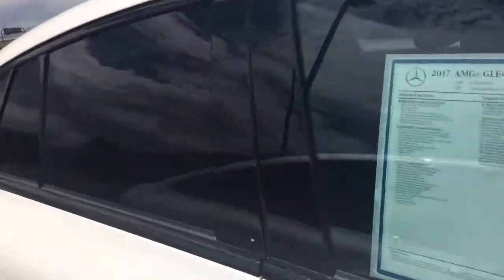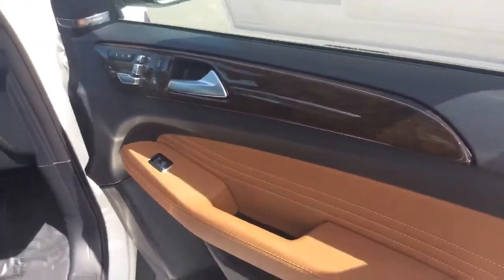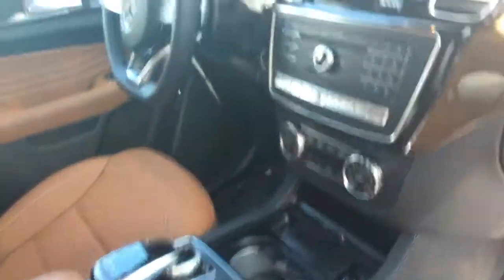This does have the saddle brown and black leather, which is a highly sought after interior color combination. There's a look at the command center, as well as the interior. This does have the panoramic sunroof.